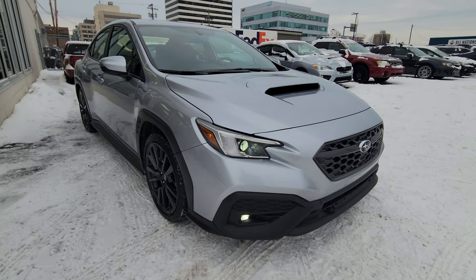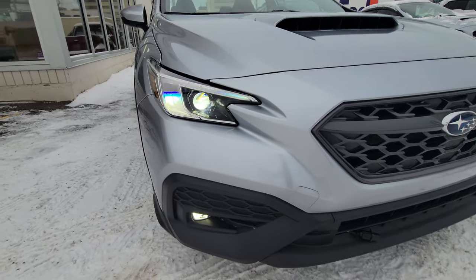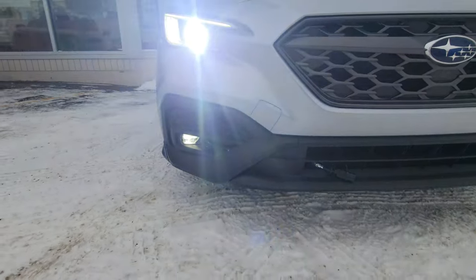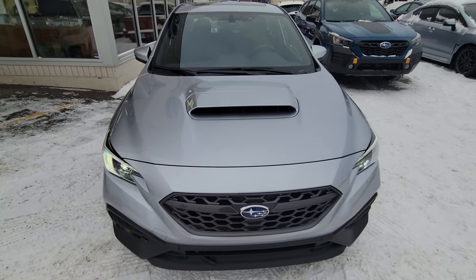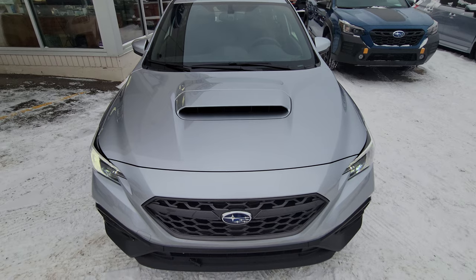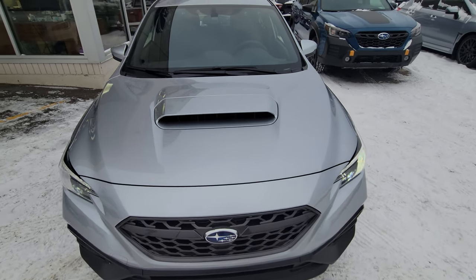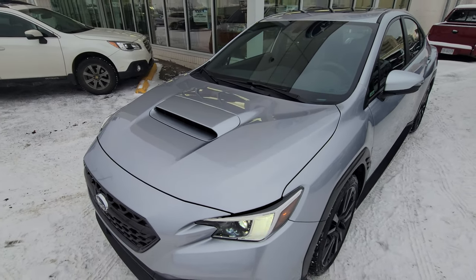The front end's different, body's different, hood's different. We've got LED steering-responsive headlights with those LED C-channel daytime running lights, LED fog lights at the bottom. I really like the hood — that's probably my new favorite part of the exterior of the car.